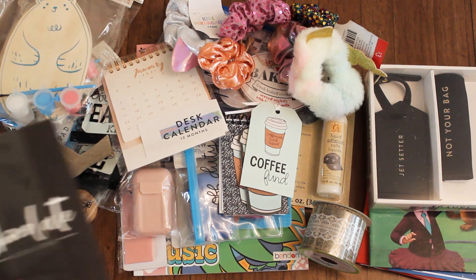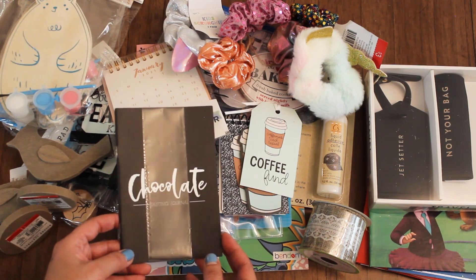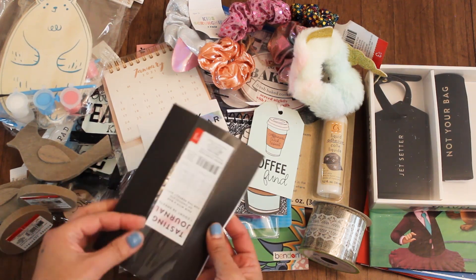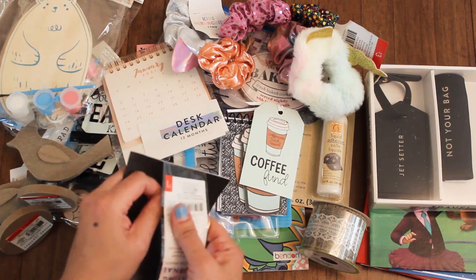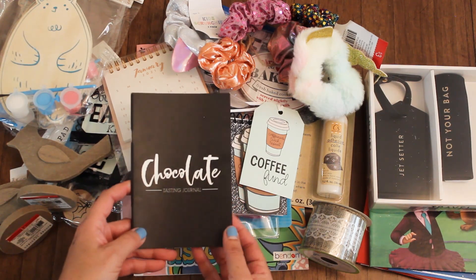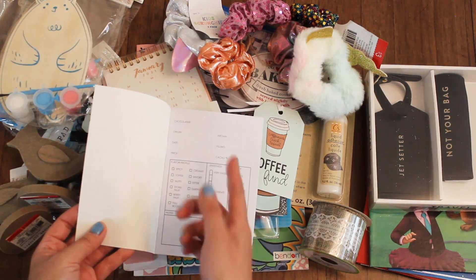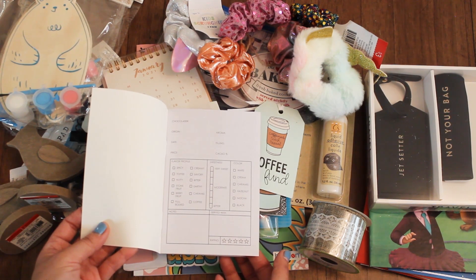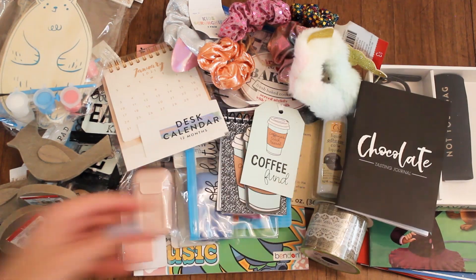I just have a few more items. One is a chocolate tasting journal — I love chocolate, and this is a dollar. They had a beer tasting, wine tasting journal, and also a cheese tasting journal. I thought it would be fun since I usually receive a lot of chocolate boxes during the holidays. So we have different categories here for colors, sweetness, flavor profile and rating, and some fun pages to fill. So excited about that.